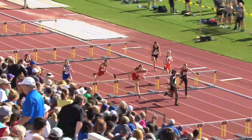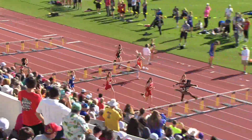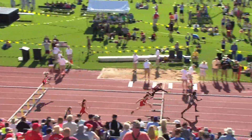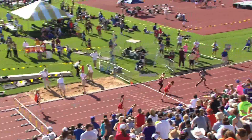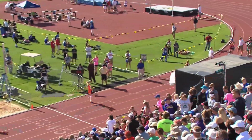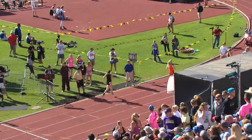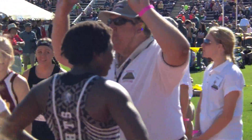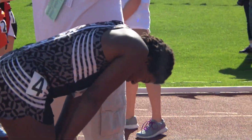Girls 100-meter hurdles, Heat 1. Lindsey Eck out of Blught St. John's ran a 14.34 in 2000. She's going to win this race at the finish easily, trying to set herself up for a final. We'll check the bib number, but we do have a winner here.